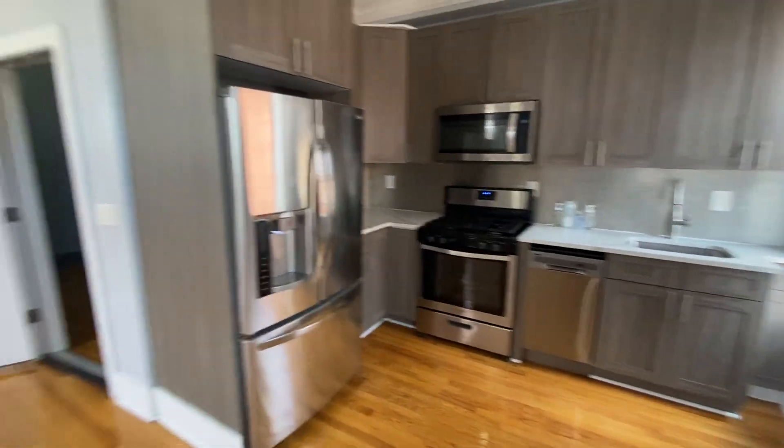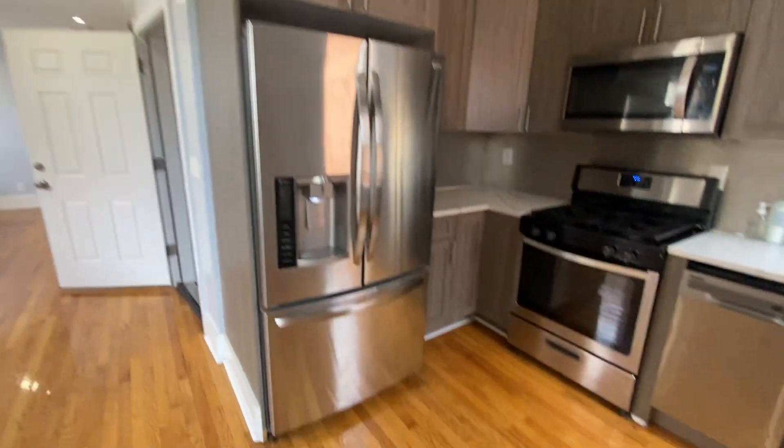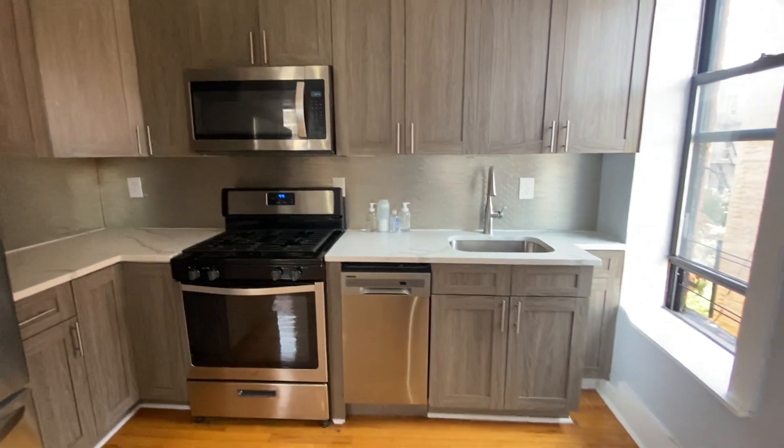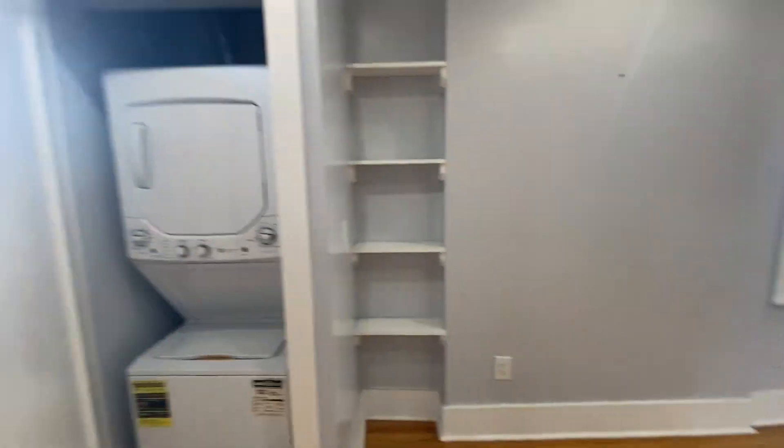There's a washer/dryer unit inside, which is great for a third-floor walk-up. Come around here — you have a relatively new kitchen, a couple of years old, with chrome appliances and a chrome backsplash as well.